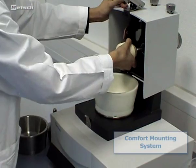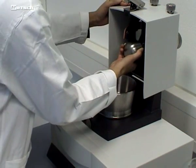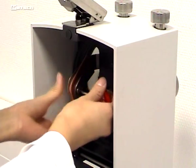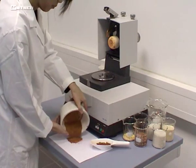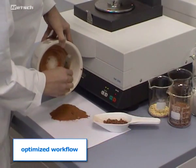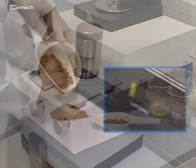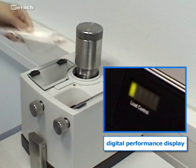Another novelty is the comfort mounting system: the pestle can be easily pulled in and out by hand, and the scraper is screwed off within seconds. This makes cleaning the mill or replacing equipment quicker and easier, and optimizes the workflow in terms of process time and manpower. A digital performance display allows for an optimized feeding process.